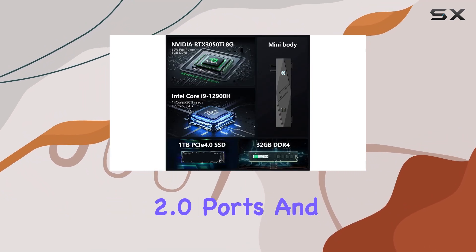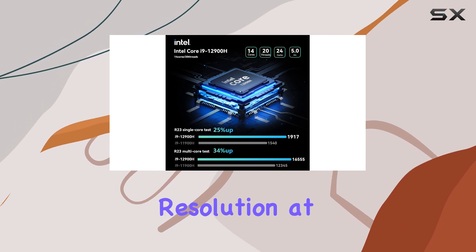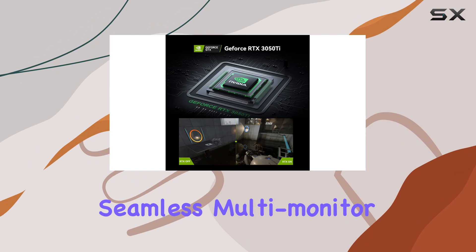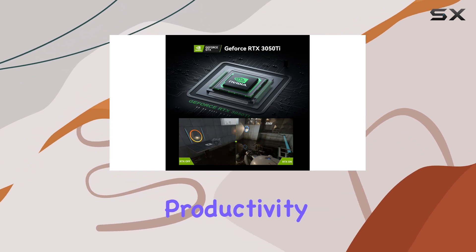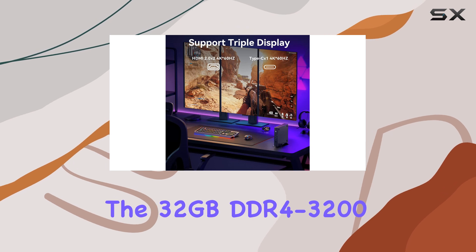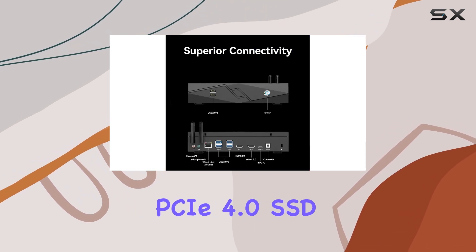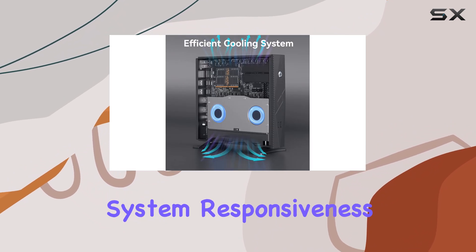Connectivity options abound with 2x HDMI 2.0 ports and 1x USB-C port supporting 4K resolution at 60Hz, enabling seamless multi-monitor setups for enhanced productivity. The 32GB DDR4-3200 memory and lightning-fast 1TB M.2 NVMe PCIe 4.0 SSD ensure rapid system responsiveness and fast application loading times.